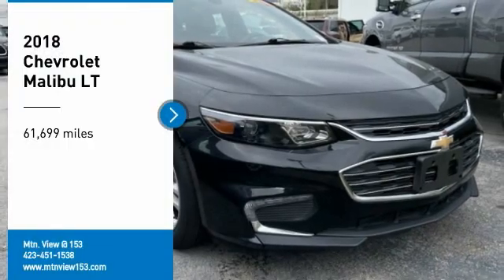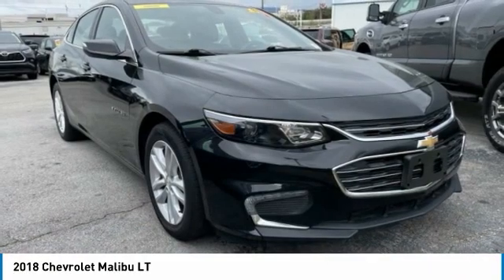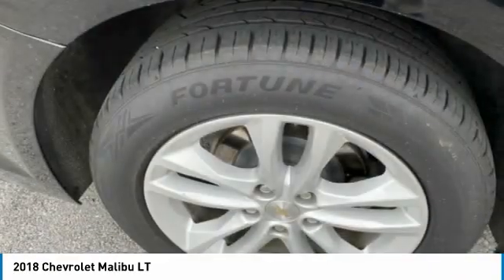Take a ride in the 2018 Malibu. A combination of performance and fuel economy, the Malibu is a great commuting car.